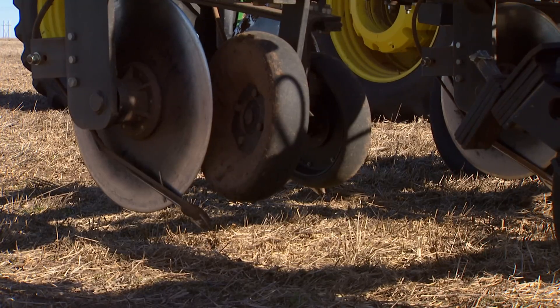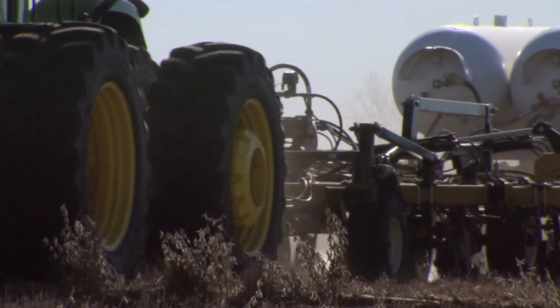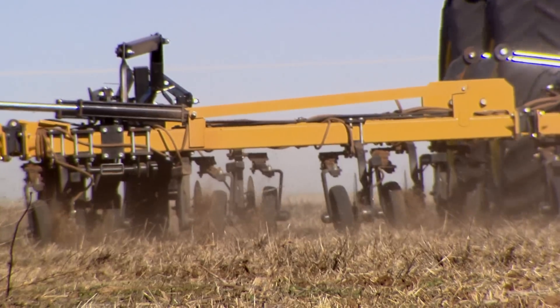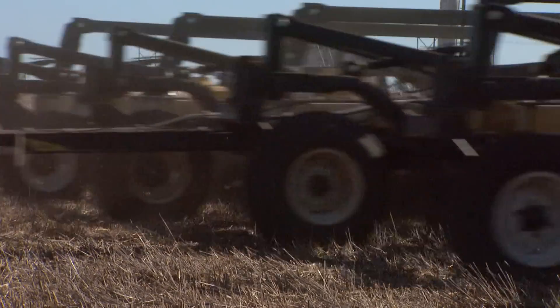Matt Steiner is already preparing for this spring's corn crop, his fertilizer of choice — anhydrous ammonia. Yet even with all of this stubble, this is the last time he'll run a tractor over this ground until planting. The field was switched to no-till farming about ten years ago.